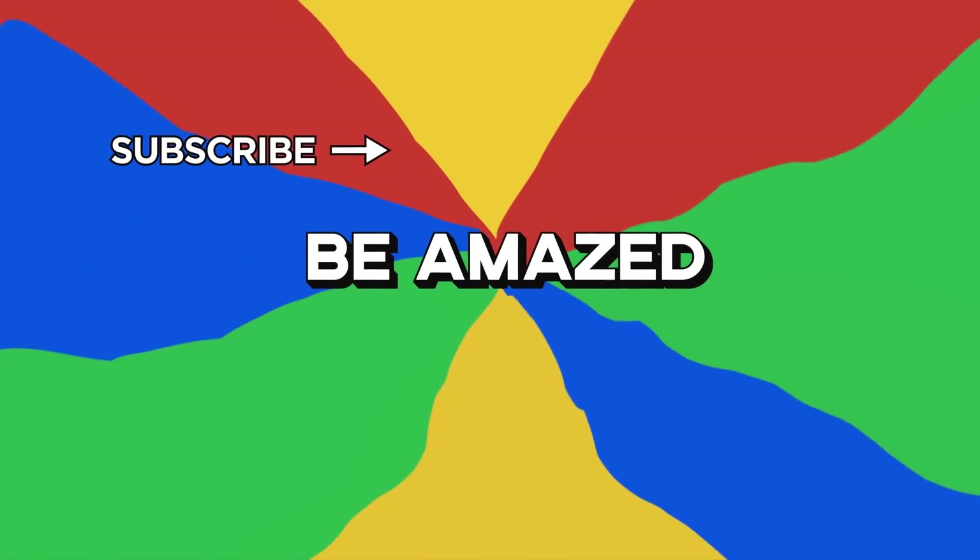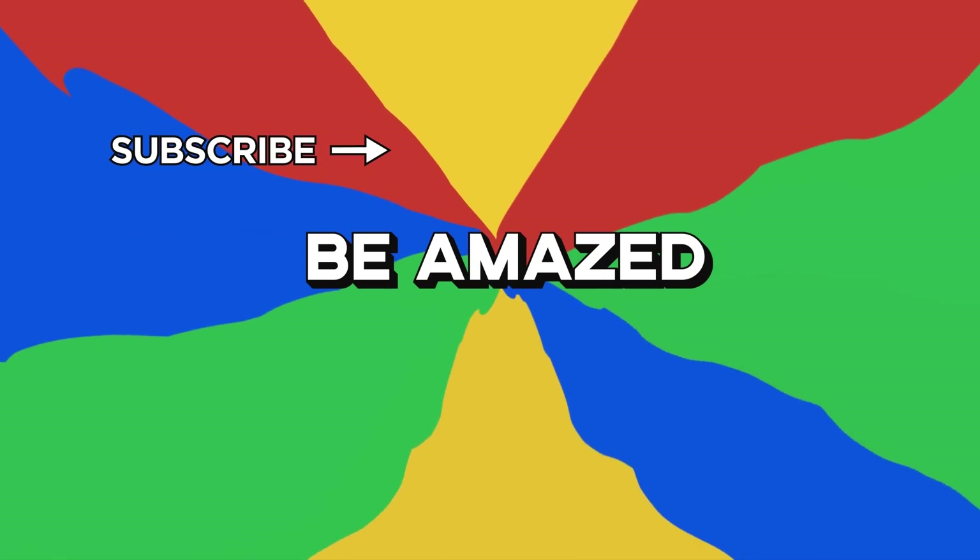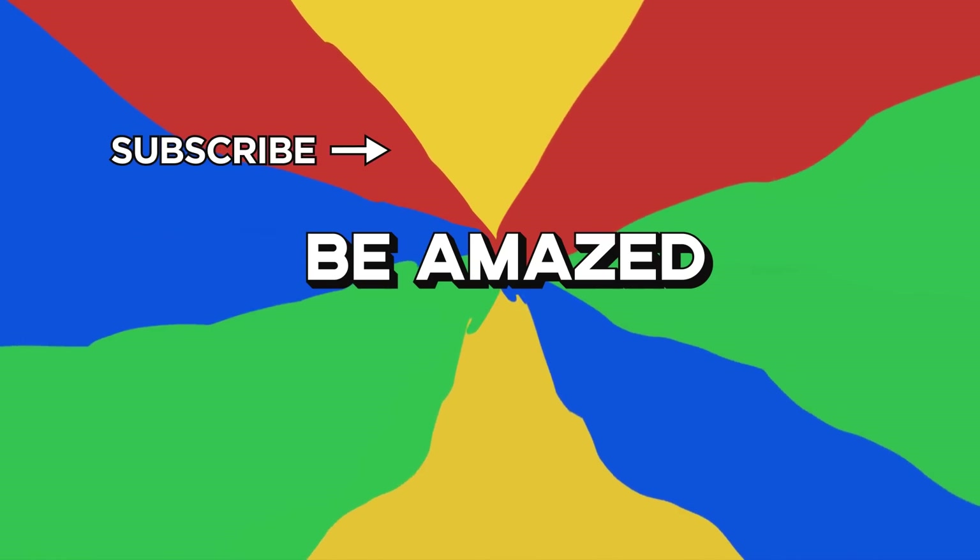So if you could choose one of these design elements to have in your home, which one would it be? Let me know your thoughts in the comment section down below. Thanks for watching.